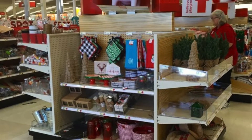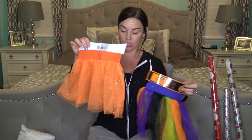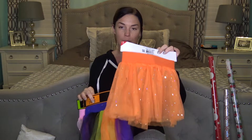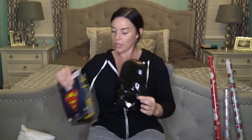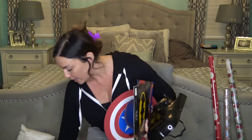Starting with Target's dollar spot - Bullseye's Playground - they had a bunch of costume stuff. I got my daughter these tutus for 90 cents each, super cute for dress up or even with a little black sweater during Halloween. For my son I got a Darth Vader mask, a cape for Batman, Superman, Captain America with a shield, and Iron Man - all 90 cents each.